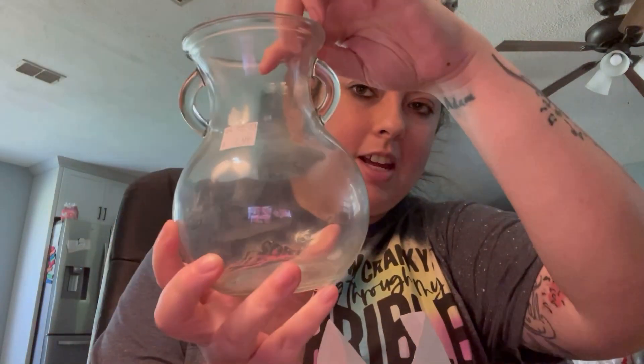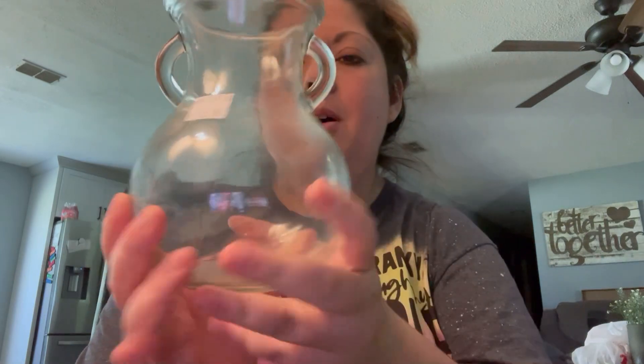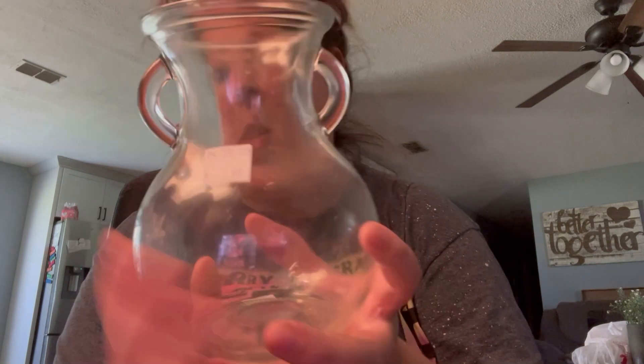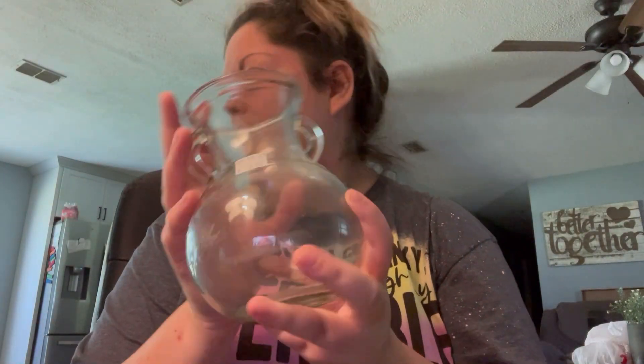I found this vase. I like the shape of it. I'm planning on spray painting it and kind of redoing it, so stay tuned for that. It was only $2.99, which I thought was a steal, so I picked her up.